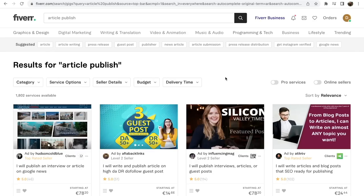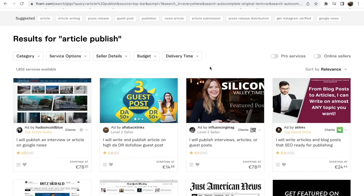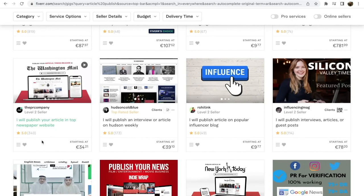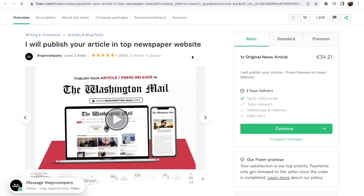The second way to promote your article is by leveraging Fiverr.com. Search for 'article publish' and there are hundreds of sellers who will publish your article to blogs online. For example, one seller has 340 reviews and a five-star rating, offering to publish your article on top newspaper websites for only $35. This is another way to promote your article if you're willing to spend a bit more money — around $30 to $50. You can go with the free route on Medium.com, or outsource using Fiverr.